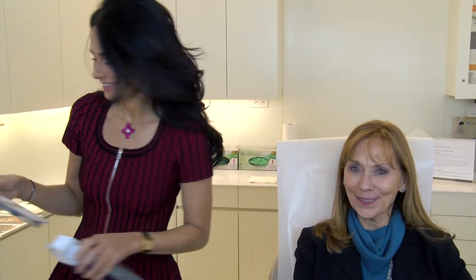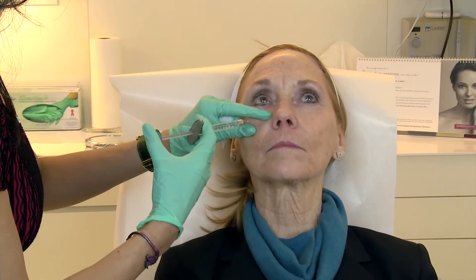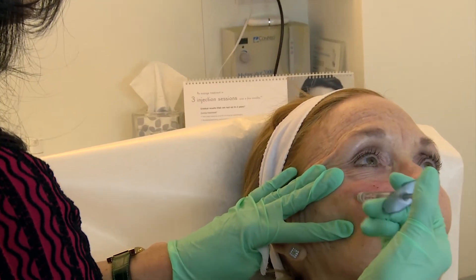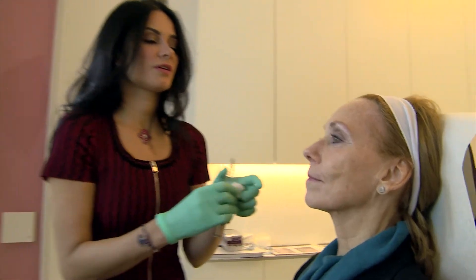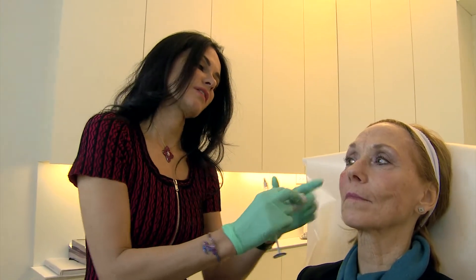She was nervous but now she's ready. Okay, relax. If you look at her face, she's got a loss of volume through here, and then just by adding some volume in through here, she doesn't have that loss of volume centrally now.